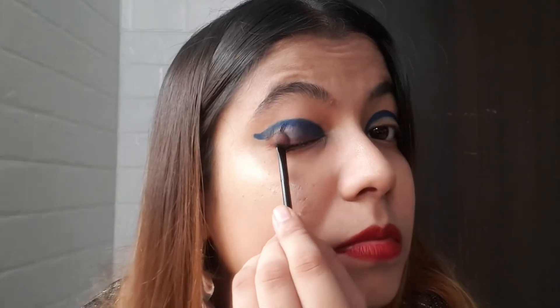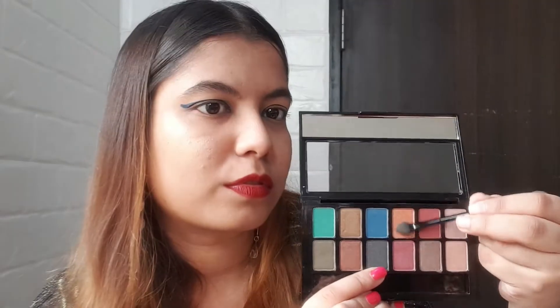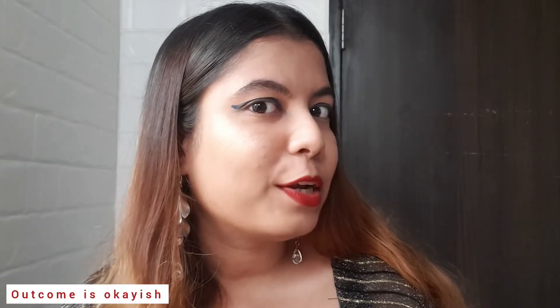This is how it looks for now — not looking that great. I'm thinking of applying blue eyeshadow, so let's try. This is the shade I'm going to apply. See, now it looks better. I've applied it on both the eyes — let me show you the final look. This is how it looks.